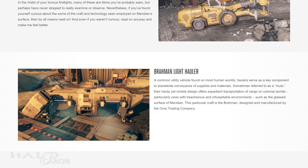First up is the Brahmin Light Hauler, used to transport supplies and material to a planet or moon's surface. The design of the Brahmin is considered hardy yet nimble, perfect for transportation through treacherous and inhospitable environments. It is designed by the Oros Trading Company. Interestingly, Oros is a Greek word meaning mountain, so appropriate for what they produce.